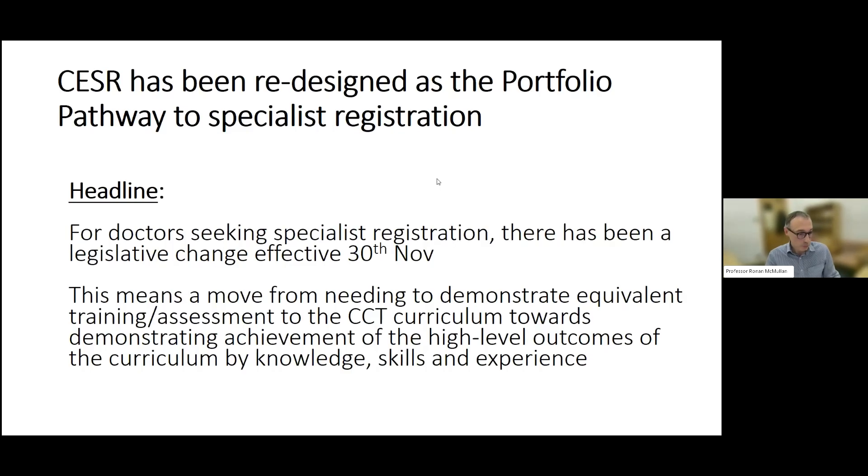So that was a quick walk through the new GMC QA process. Now moving on to CSER. CSER is the process that enables specialist registration for doctors who are not on a CCT pathway within a UK training program — it's about providing a certificate of eligibility for specialty training.